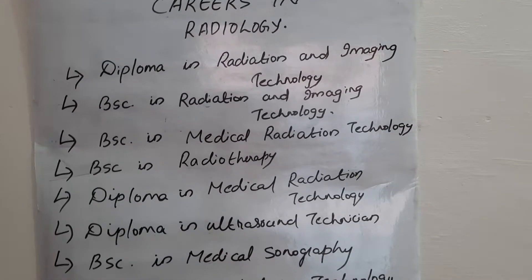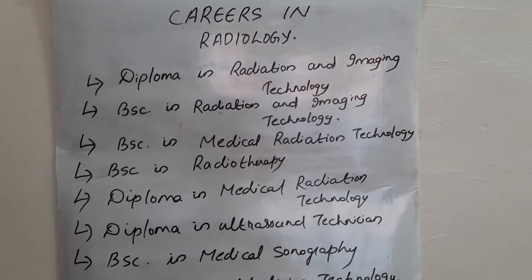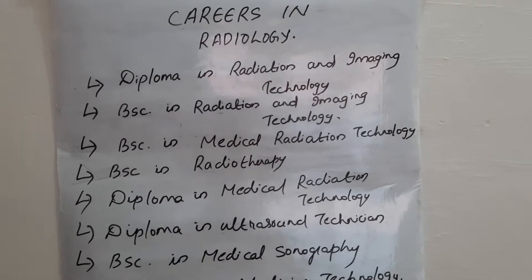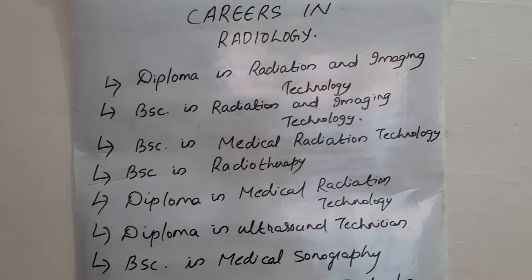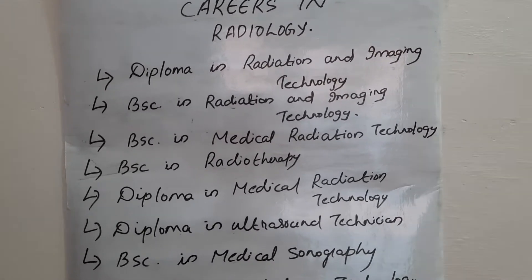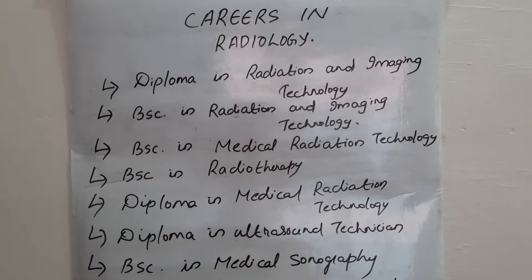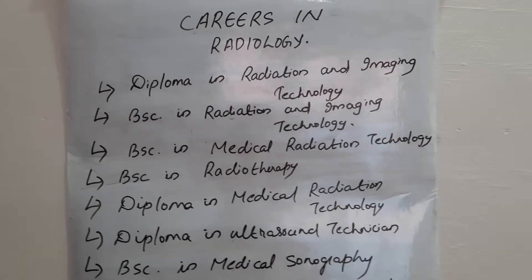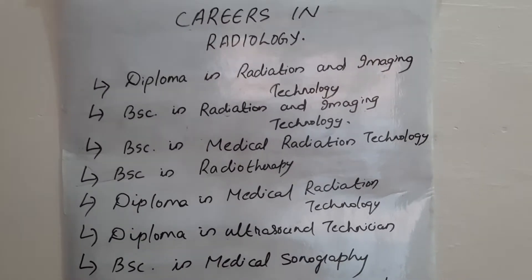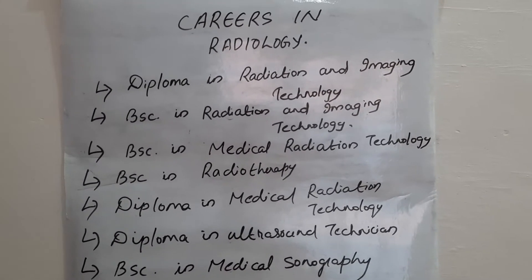The eligibility for a diploma course in radiology is 10th plus 2 — you can take any stream for a diploma program. Also, you can do a diploma program after 10th, and the diploma is for three years.